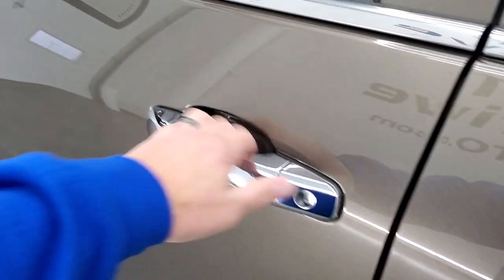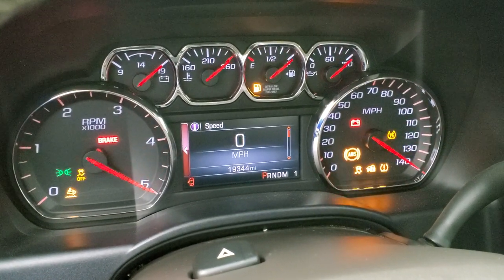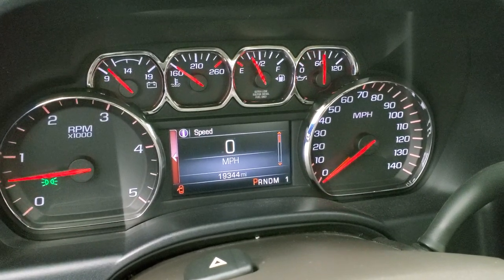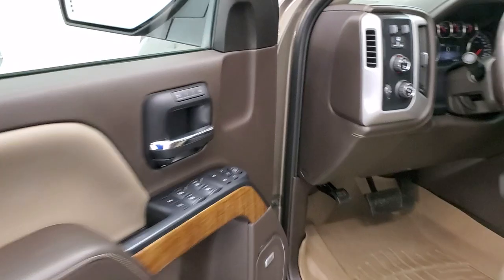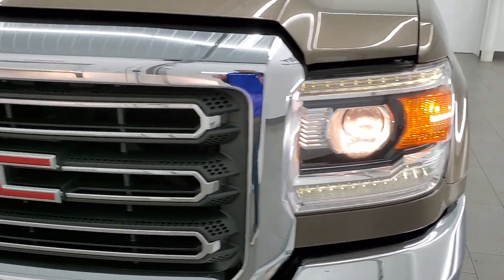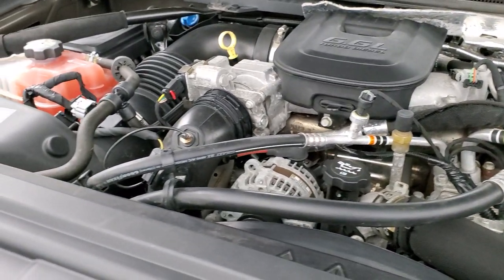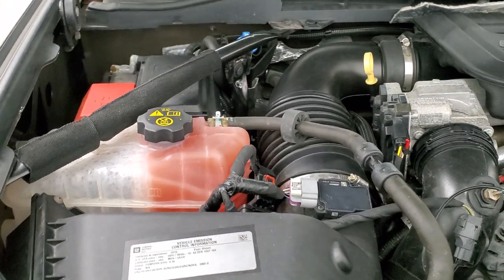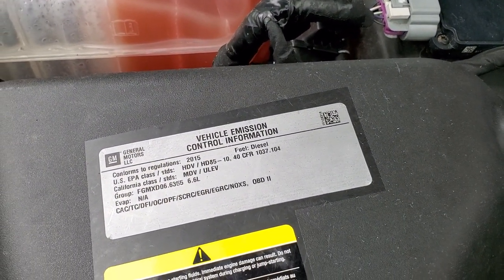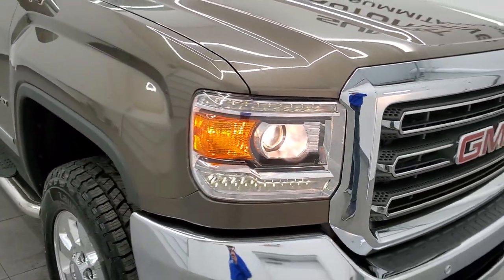We'll start it up and take a quick look under the hood. It starts right up — no check engine lights or anything like that. Under the hood we have the 6.6 liter Duramax diesel engine. The engine bay is very clean and runs very smooth. This is the LML engine, 397 horsepower. Once again, this truck has been fully safetied and inspected by our service shop, has a fresh oil and filter change, all fluids have been checked and topped off, and it has four brand new tires — this truck is 100% ready to go.